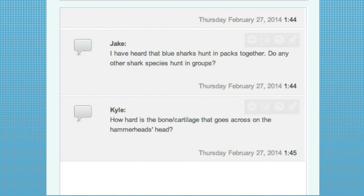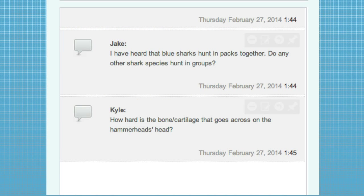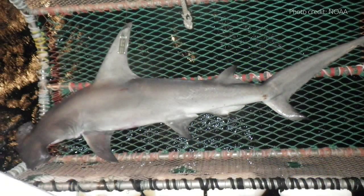Kyle wants to know: how hard is the bone or cartilage that goes across the hammerhead's head? It's definitely harder than the cartilage in your ear or your nose. It is cartilage and it is somewhat flexible, but different parts of the shark's skeleton are calcified to different degrees. For example, the vertebrae and the teeth are very hard, whereas the fins are much more flexible. In a hammerhead's head, it's fairly rigid.